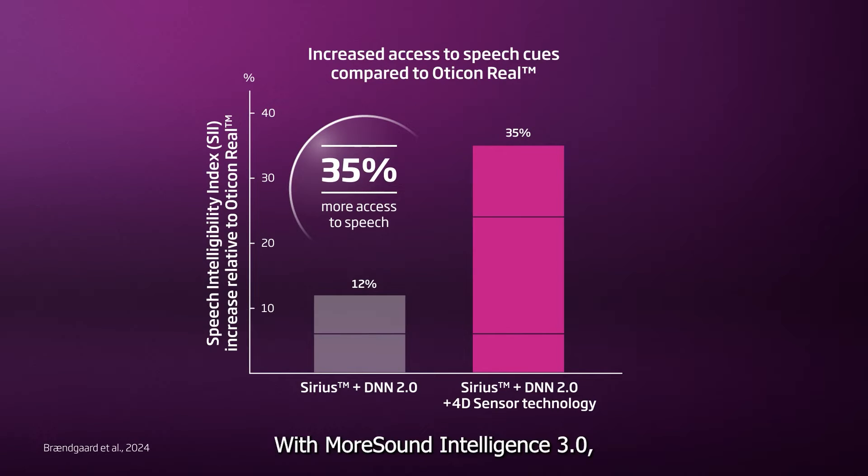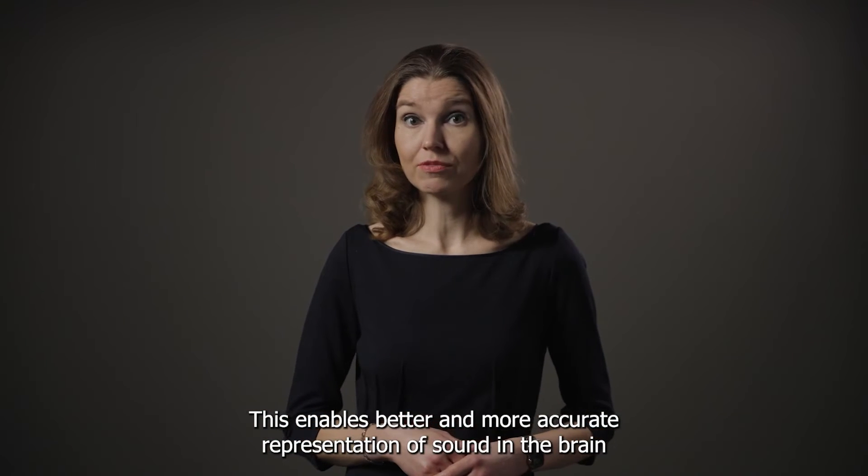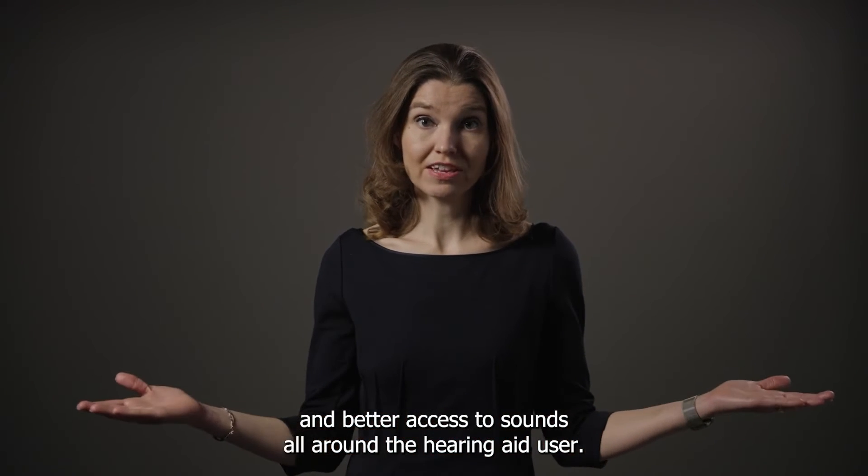With MoreSound Intelligence 3.0, we also debut a brand new second-generation deep neural network. This advanced technology drives a hearing aid that works more like the brain because it's learned through experience. This enables better and more accurate representation of sound in the brain and better access to sounds all around the hearing aid user.